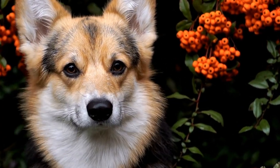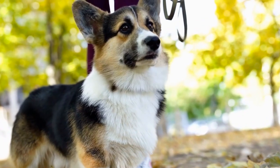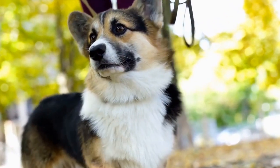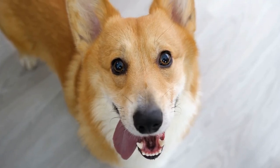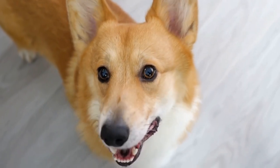Consideration 1: Temperament and Socialization. The first and foremost consideration when choosing a corgi for a family with cats is the individual dog's temperament. Look for a corgi that has been well-socialized from a young age. A corgi that has been exposed to different environments and experiences will have a better chance of adjusting to living with cats.